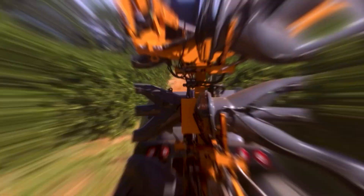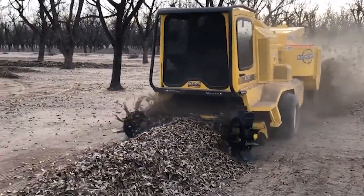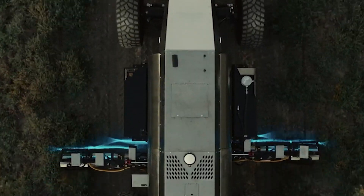Hi everyone and welcome back to my channel. Today, we'll be talking about 5 Amazing Agricultural Machines that are at another level.